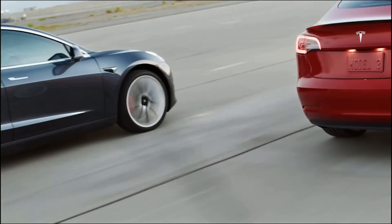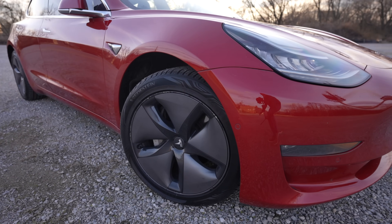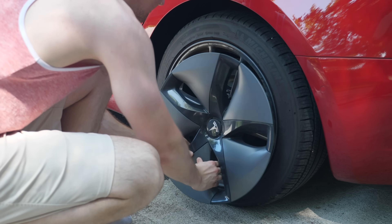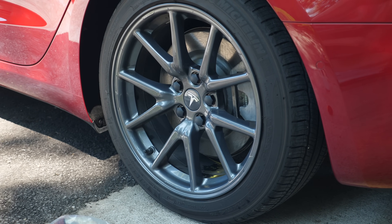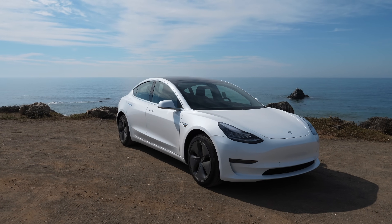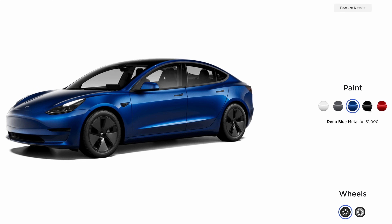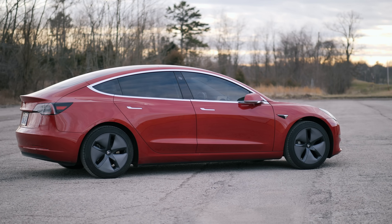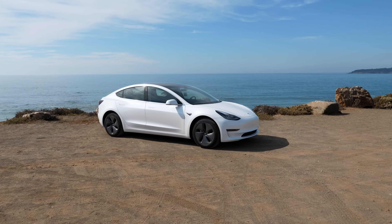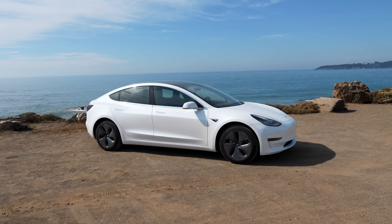The larger wheels will slightly decrease the estimated range, so I chose the 18-inch aero wheels on my Model 3 to maximize range. If you absolutely hate the look of the aero wheels, you can easily pop them off to reveal a nice-looking rim underneath. The only free paint is pearl white multi-coat, while premium paints such as midnight silver, deep blue metallic, solid black, or red multi-coat cost $1,000 to $2,000 depending on the color. I have a red Model 3 and it's absolutely gorgeous. If I bought one today I'd probably stick with white, because the white Model 3 with aero wheels is not only the most affordable but I honestly think it looks the best.